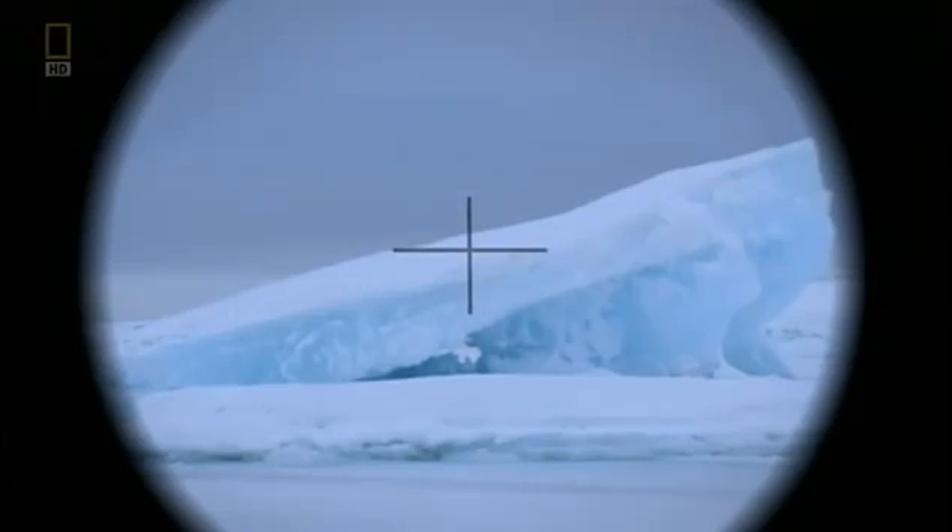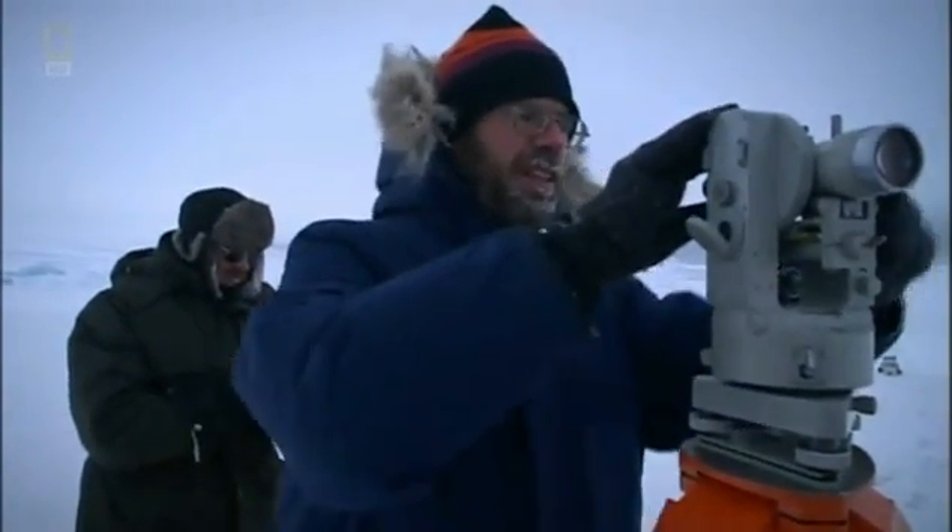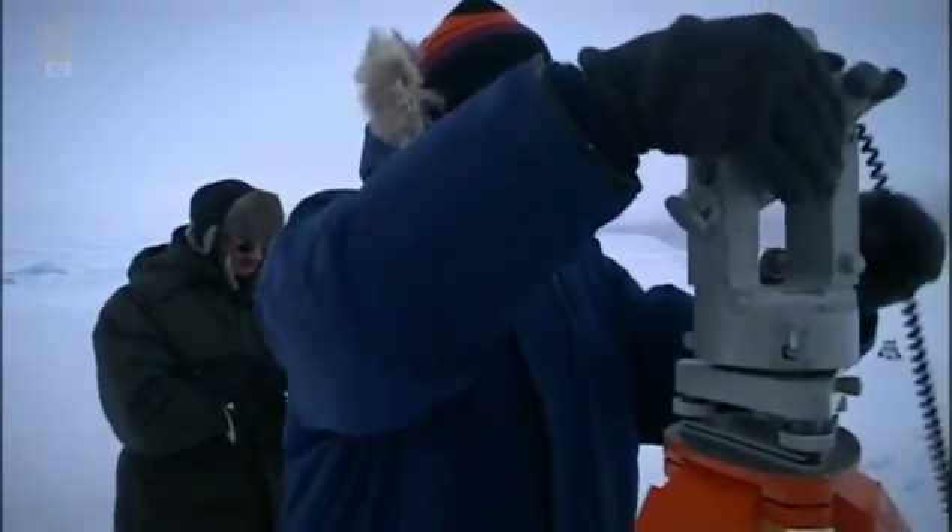In recent decades, scientists have noticed that the pole has been moving faster. Over much of the past 100 years, it's been around 10 kilometers per year. But since about 1970, it started to accelerate and now it's moving along at about 40 kilometers per year.